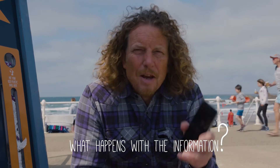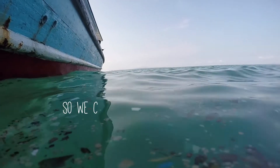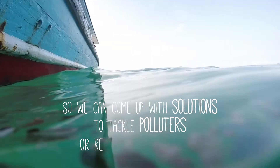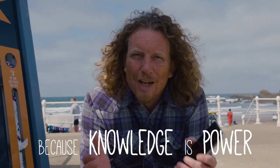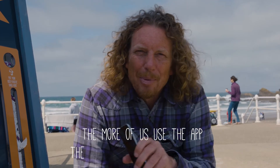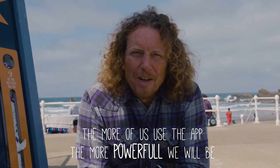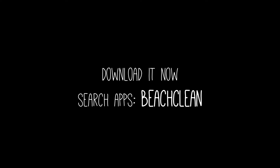What are we going to do with all this information we gather? Well, we can see patterns and therefore we can come up with solutions to the marine litter crisis. Knowledge, after all, is power. So the more you use the app, the more power it will have and you can make a difference. So download it today.